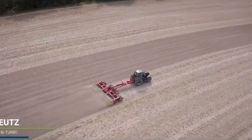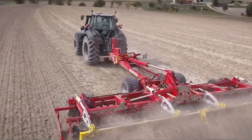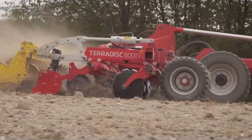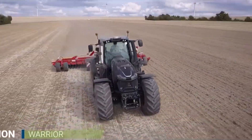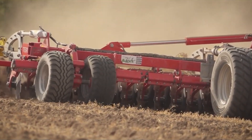Its advanced cabin design offers unparalleled comfort and control. Whether it's for intensive farming or large-scale agricultural projects, this tractor is a reliable partner, combining power, comfort, and efficiency.